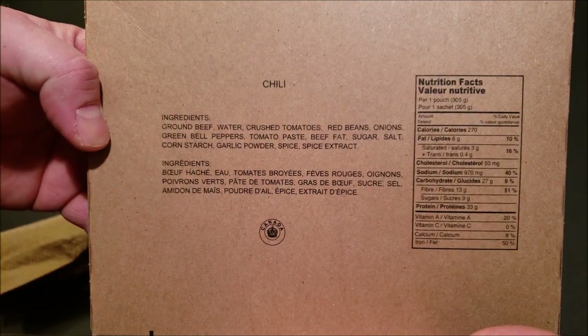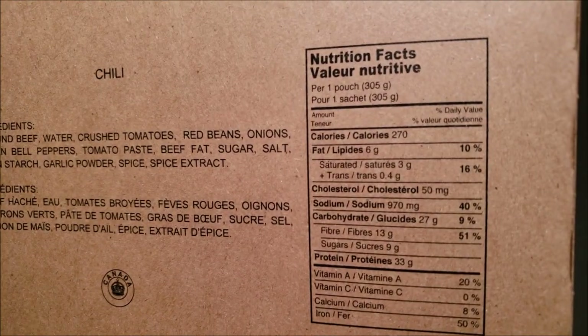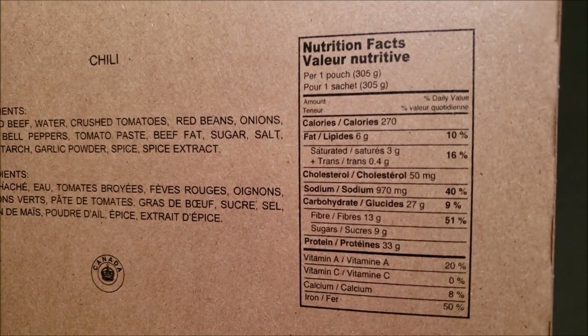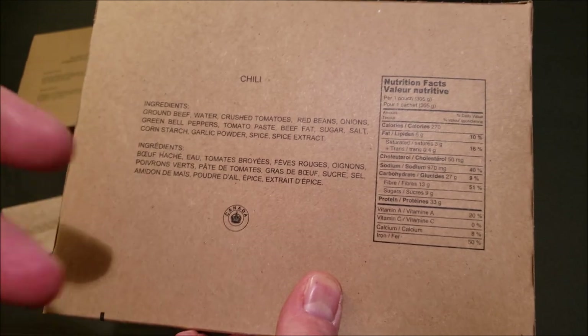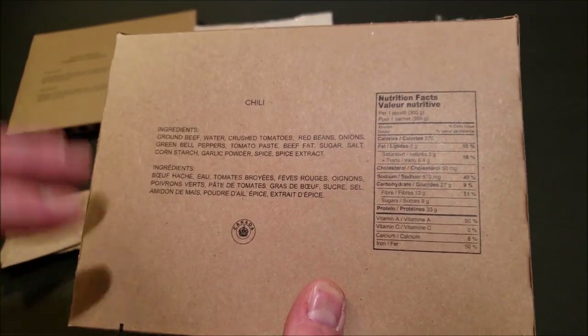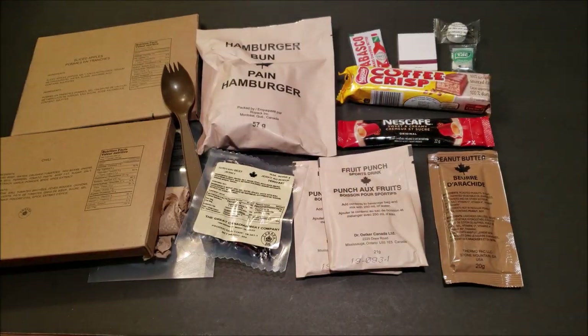And last but definitely not least, we have the chili. It's about 270 calories, 970 milligrams of sodium. Your average Canadian individual meal pack is going to run about 1,300 to 1,400 calories. This is the current standard issue military ration for the Canadian Armed Forces — exactly what they'd be eating if they were out in the field or doing some sort of field exercise.